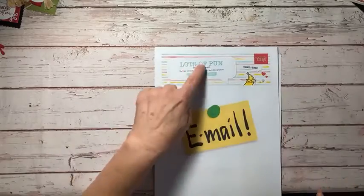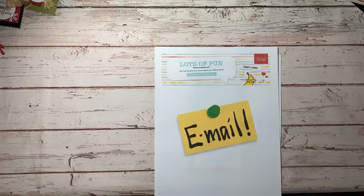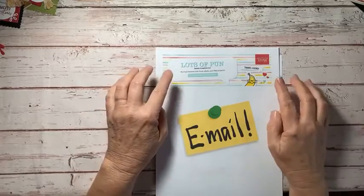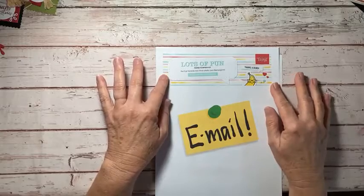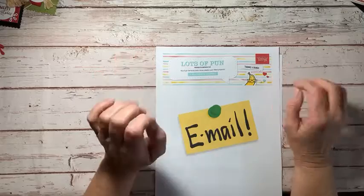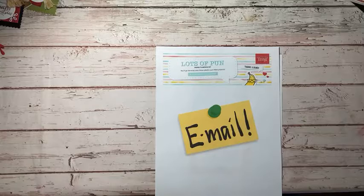There's a fun paper pumpkin kit this month — you'll go bananas over these playful pun-filled projects. It's going to be a super cute paper pumpkin. If you have not subscribed to paper pumpkin or haven't updated your account, do so before the 10th so you can make sure you get this. This is an awesome kit. Paper pumpkin is a subscription that comes to you every month for $22 — everything you need to create the projects is included in the box that comes straight to your mailbox.